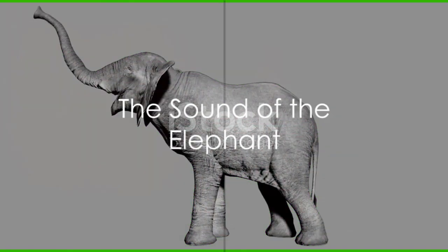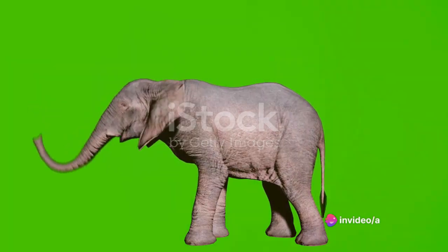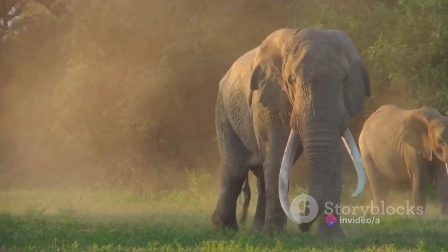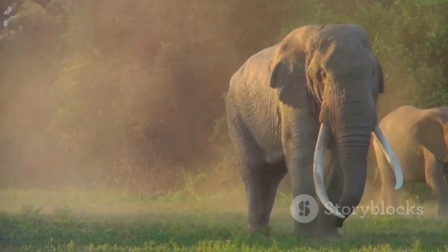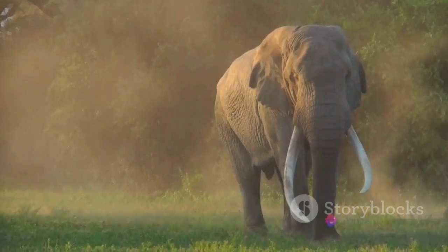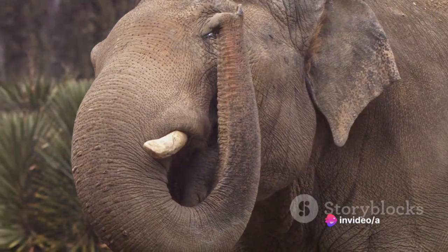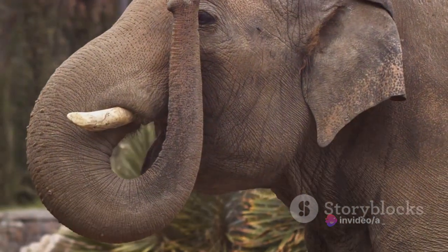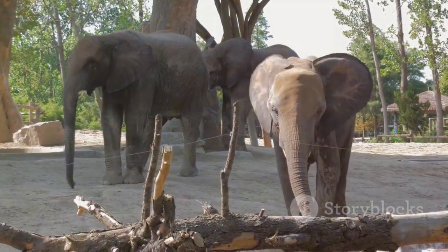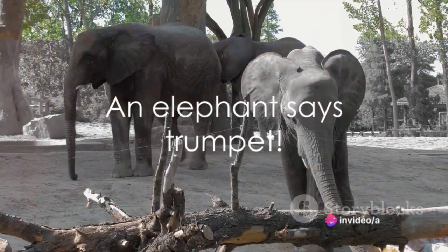Finally, can you guess what sound an elephant makes? If you're thinking of a sound that's like a mighty trumpet, you're absolutely right. It goes something like this. Imagine a majestic elephant using its long trunk to create this unique and unforgettable sound. Isn't it fascinating how each animal communicates in its own special way? Right again, an elephant says trumpet.